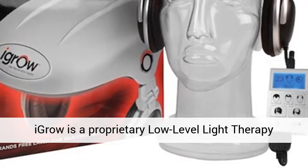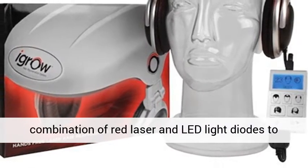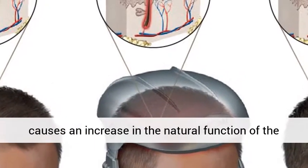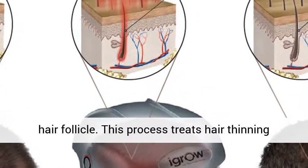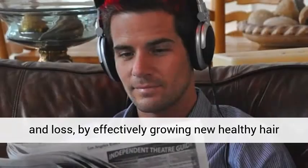iGrow is a proprietary low-level light therapy (LLLT) technology that utilizes a highly effective combination of red laser and LED light diodes to stimulate and energize cellular activity. This causes an increase in the natural function of the hair follicle, treating hair thinning and loss by effectively growing new healthy hair that is thicker and fuller.